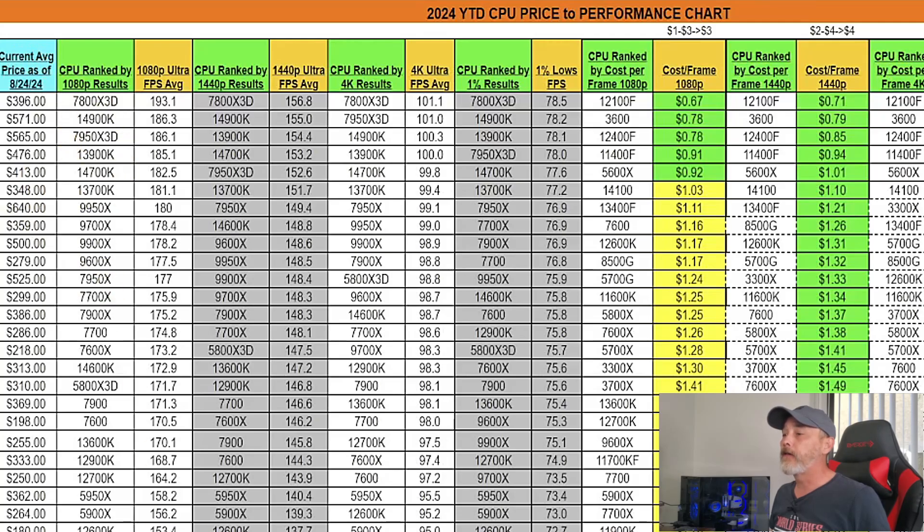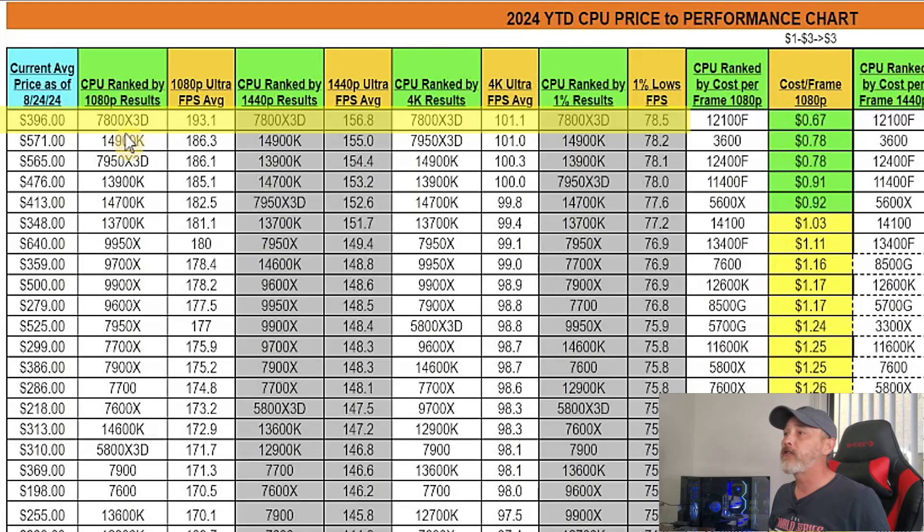I'll put the TechPowerUp link in the description below so you can have a look for yourself. Thank you TechPowerUp for providing these results so I could put this chart together. The 7800X3D is at the top across the board, and as you probably already know, it's around $400 to $420, maybe $430 by the time this video comes out — but as of August 24th, it was $396 on Amazon.